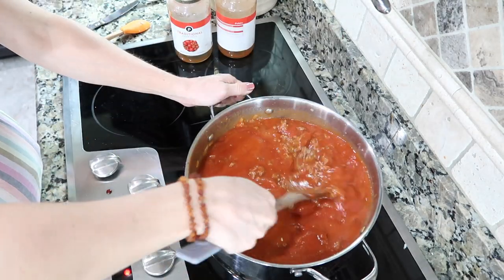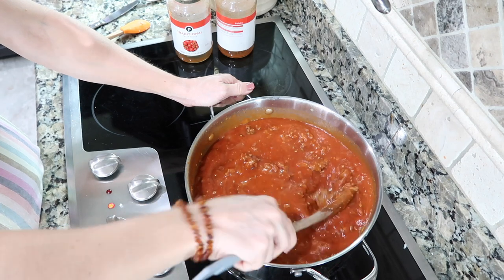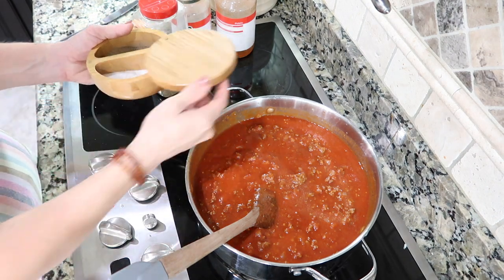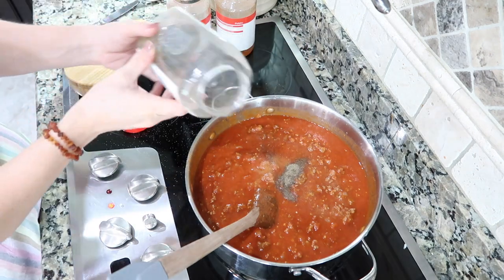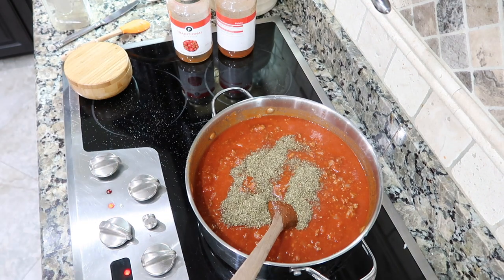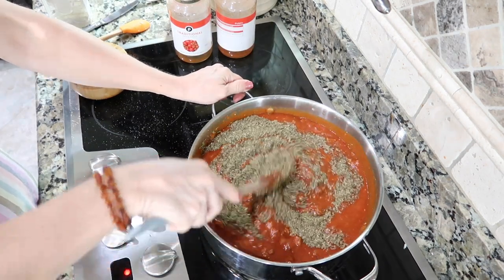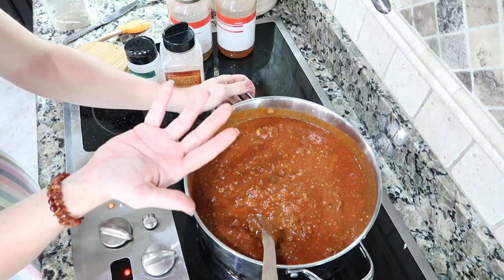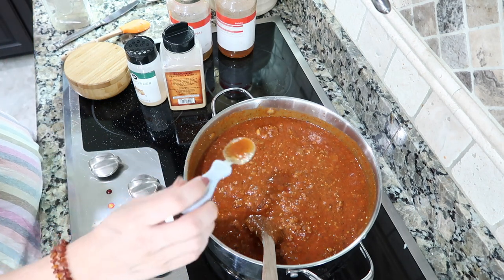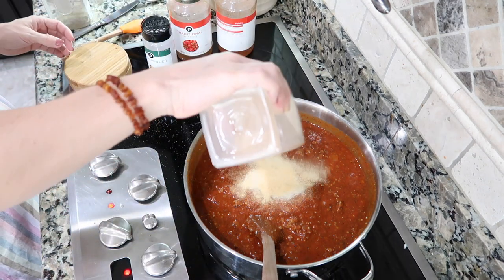I might add one more jar of sauce depending on the meat ratio. Now for the seasonings — you need to doctor this up, can't leave it how it is. Add some salt, pepper, and Italian seasoning. I did a taste test and it's pretty salty — I realized I still had salt all over my hands. Second taste test with a spoon — it needs more of everything: onion powder, garlic powder, salt, and pepper.